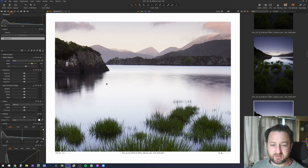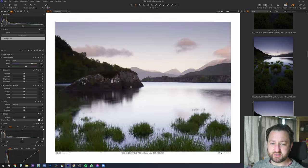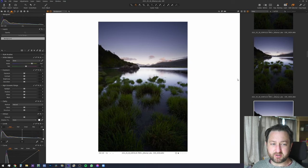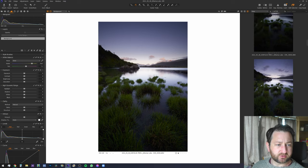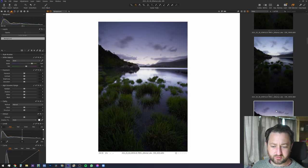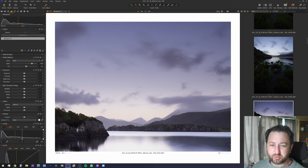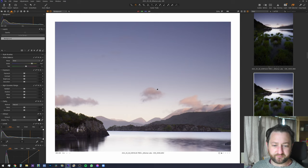Six seconds was long enough to really make the loch look nice and solid — almost ice-like — but not so long that the clouds look too stretched out. If we compare with a longer exposure at 25 seconds, the clouds look a bit too fluffy and mushy. So six seconds was the right balance.